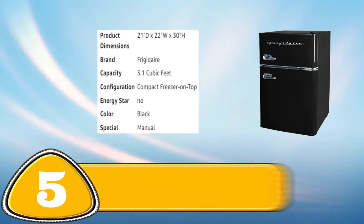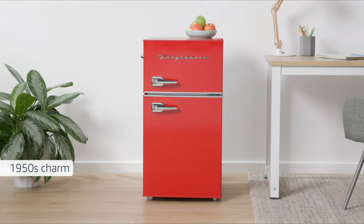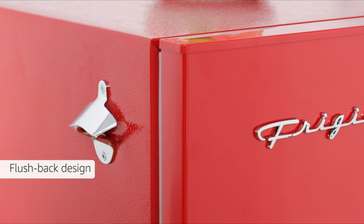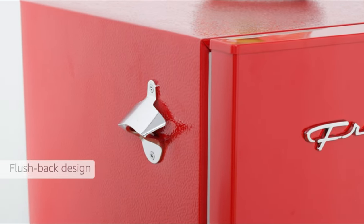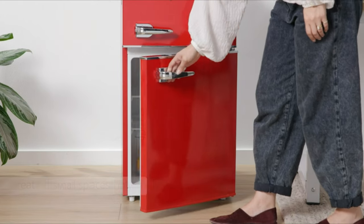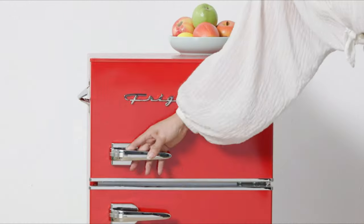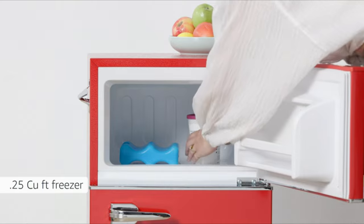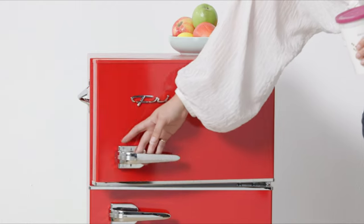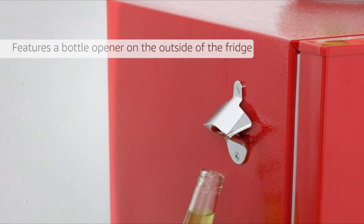Number 5: Frigidaire COM Compact Refrigerator. The Frigidaire COM Compact Refrigerator is a great choice for those looking for a versatile and efficient fridge. With a 4.5 cubic feet capacity, it offers ample space for storing beverages, snacks and small food items. The adjustable shelves, crisper drawer and door bins allow for easy organization and customization. The fridge also features a reversible door, interior light and adjustable thermostat for easy temperature control.